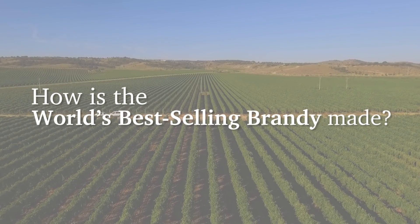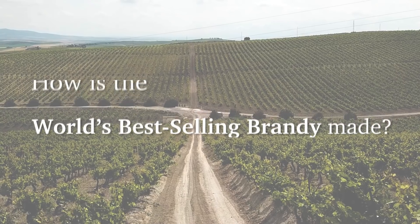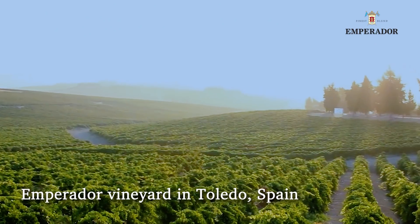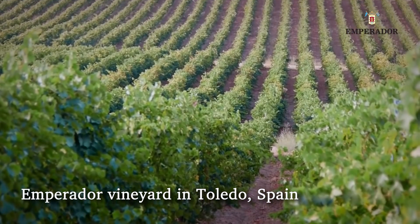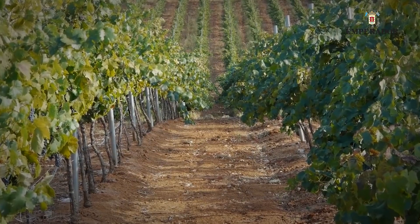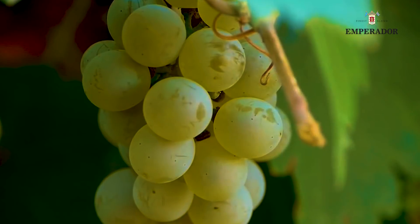How is the world's best-selling brandy made? Emperador Brandy starts from its lush vineyard in Toledo, Spain — a land with an ideal climate and terrain allowing the grapes to flourish, bringing life to Emperador Brandy.